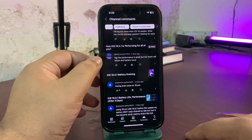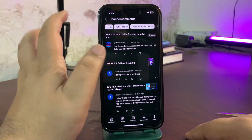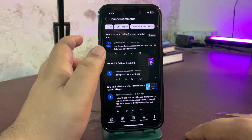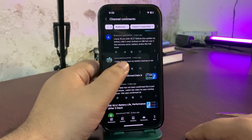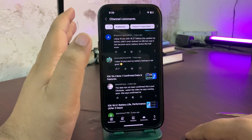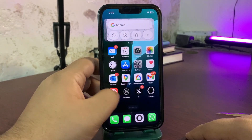Someone mentions call failure and battery issues. Call failure can be because of the network, and for battery draining I've made a lot of videos — go to my channel and check those out. Another person with an iPhone 14 Plus says their battery backup is not good. I think I should make another video about how to enhance battery life — I'm going to make that video.